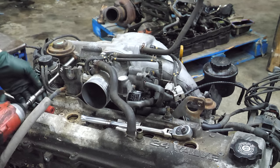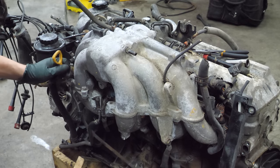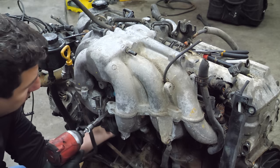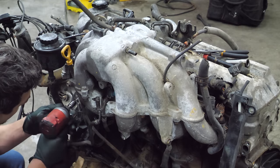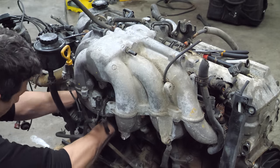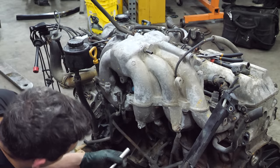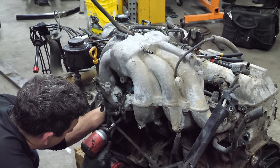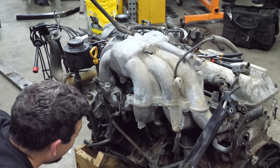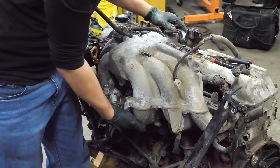We'll get the EGR valve off, and there are some thermal switches and sensors to unplug. I think I have a few bolts left. There are also these clips that hold the harness in, and a couple of rubber hoses to take care of.